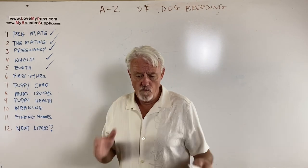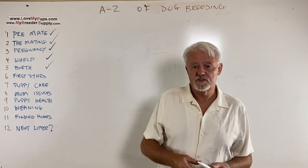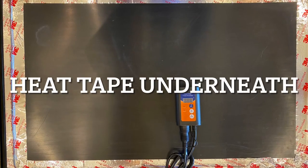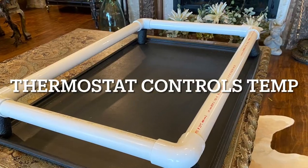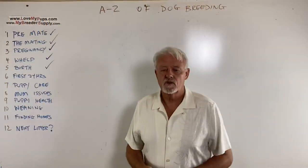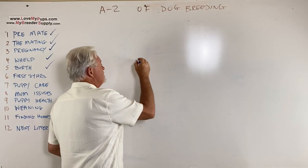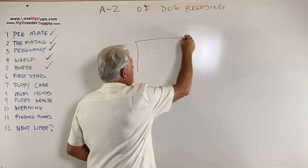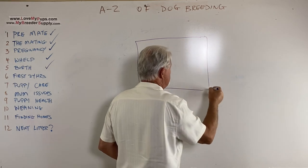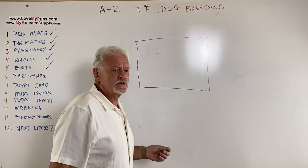Now you're home. Hopefully you've already got your whelping environment set up. The reason we use this system is you can use a crate, a whelping box, or build your own whelping box — I've got videos on how to build one. But it's a lot of work, and you can buy a crate for around 55 to 65 dollars at Amazon or Walmart.